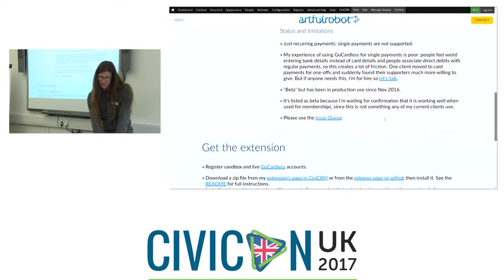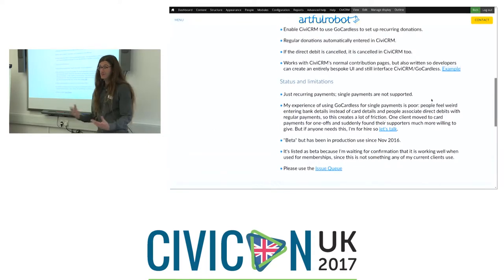Status and limitations: it only does recurring payments. It would be possible to make it work with single one-off payments, but my experience using GoCardless for single payments is not good. People feel that entering their bank details to make a one-off payment is weird — they associate direct debits rightly with recurring payments. It makes them nervous. One client moved from this to card payments and suddenly found their supporters did want to give money, having been put off by the bank detail requirement. I'd advise against one-off use.